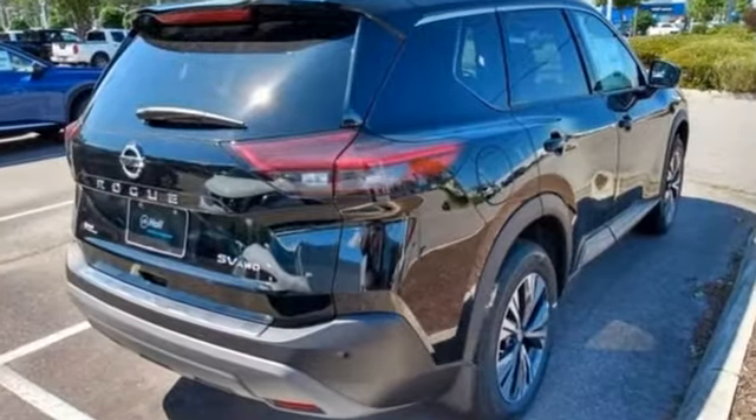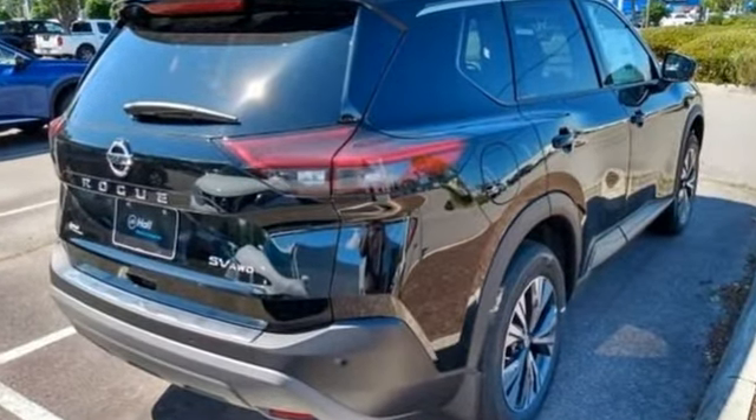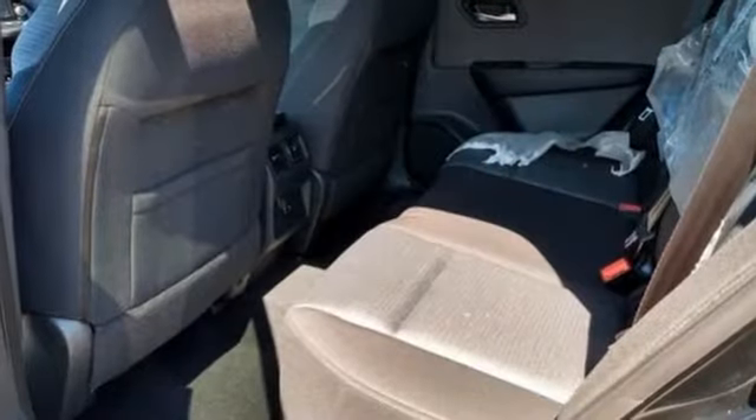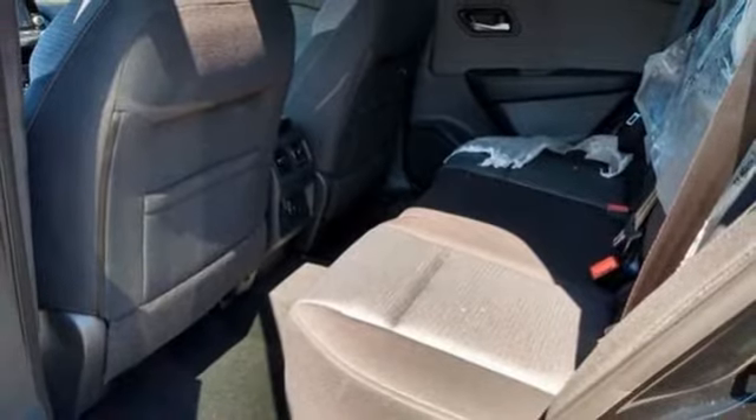Inline four-cylinder engine, dual-zone climate control, streaming audio, rear parking sensors, manual tilting steering column, Wi-Fi hotspot.